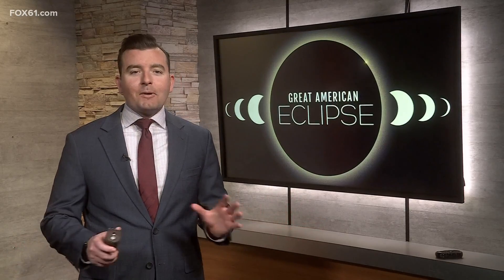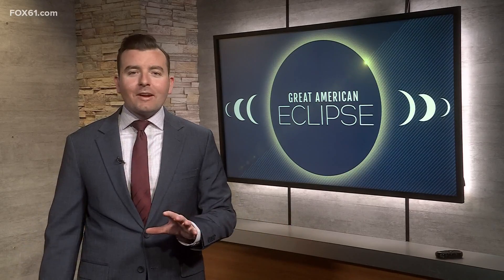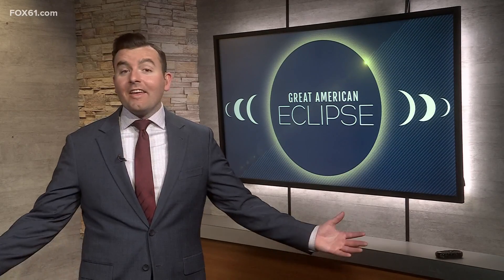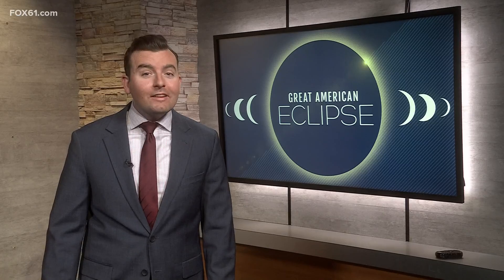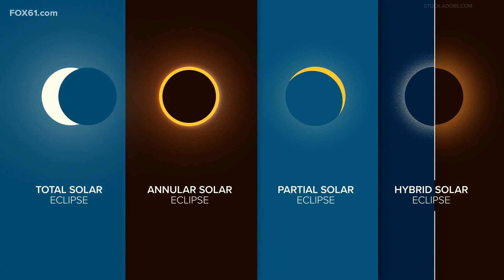The last time the United States experienced a total solar eclipse was six and a half years ago, August 21st, 2017. The next one is not until 2044, so this is a rare event. There are four types of solar eclipses.